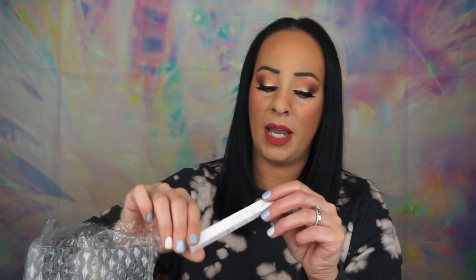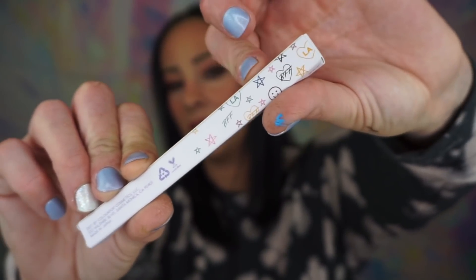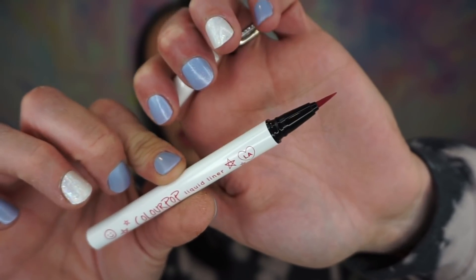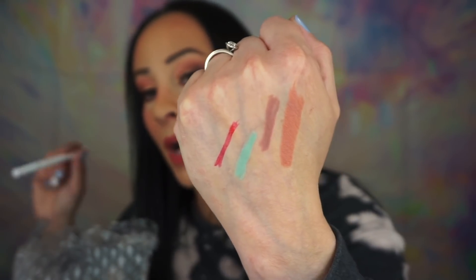Then we have a liquid liner in the shade Chill. The packaging is so cute with all the little designs on it. It's a red — you guys, I don't have a liquid liner this shade at all and I am obsessed. It's a felt tip eyeliner with a nice long felt tip, which I enjoy. What I like about the felt tip liners from ColourPop is they don't feather on me.